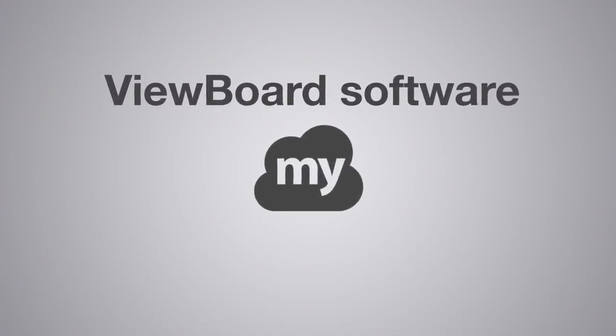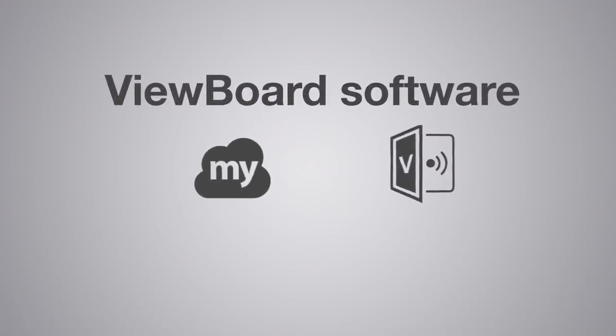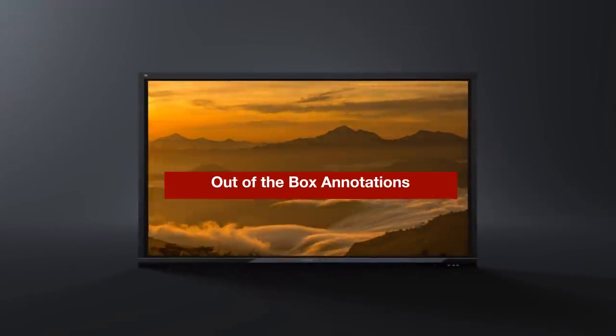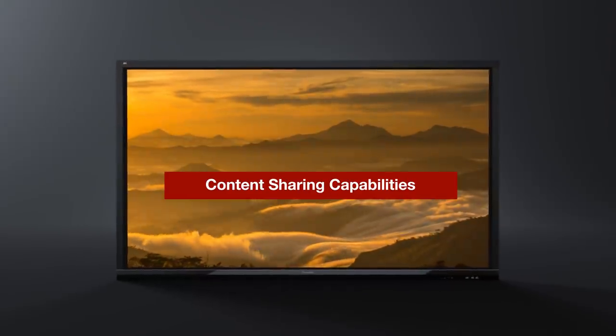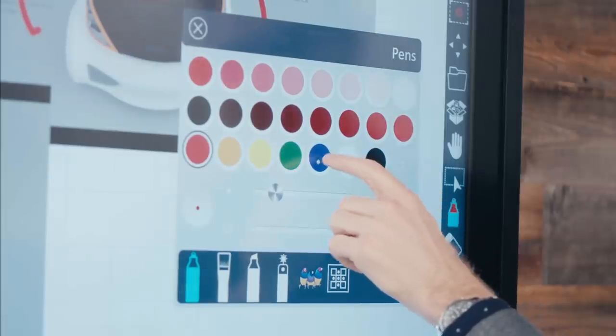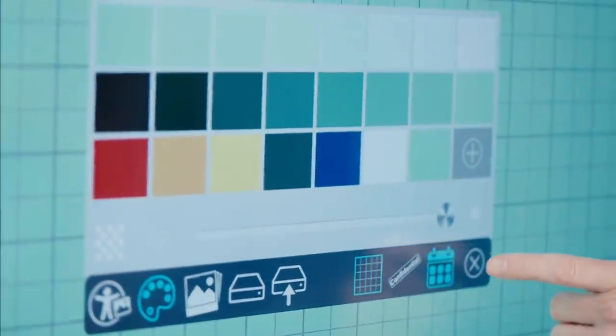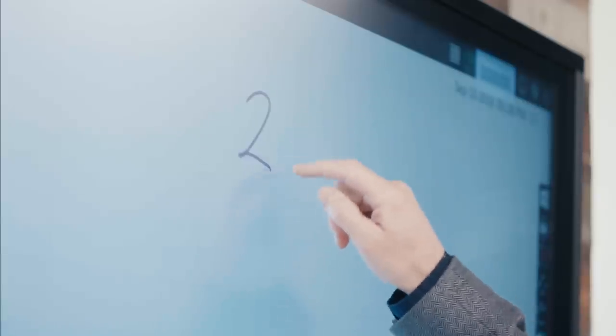Integrated with exclusive ViewSonic ViewBoard software, MyViewBoard for Android, ViewBoard Cast, and embedded Zoom software, our interactive flat panels deliver out-of-the-box annotation and content sharing capabilities. Multiple users can easily and immediately begin annotating, highlighting, and sharing work using their fingers or styluses.